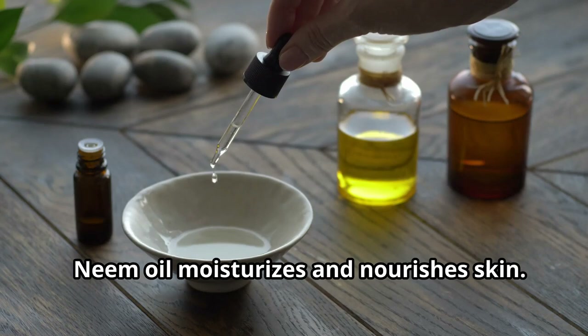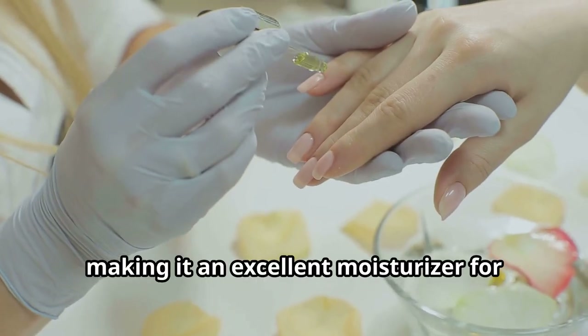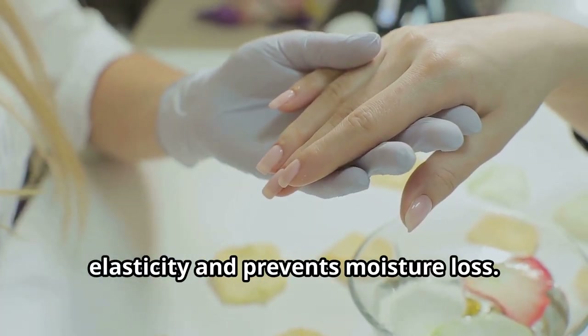Neem oil moisturizes and nourishes skin. It is rich in fatty acids and vitamin E, making it an excellent moisturizer for dry and damaged skin. It restores your skin's natural elasticity and prevents moisture loss.